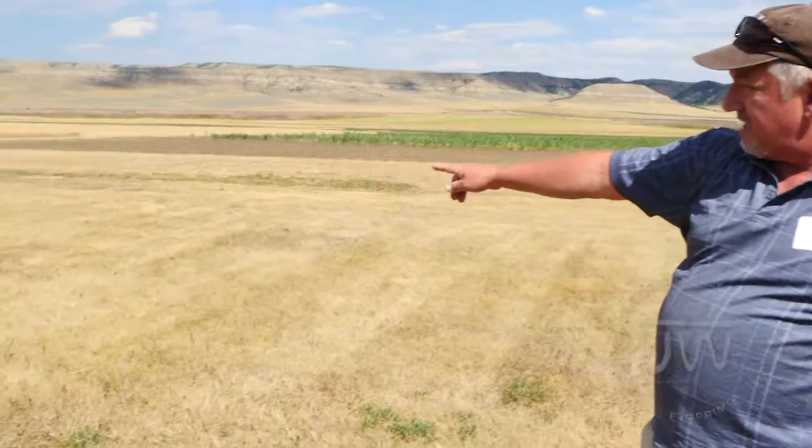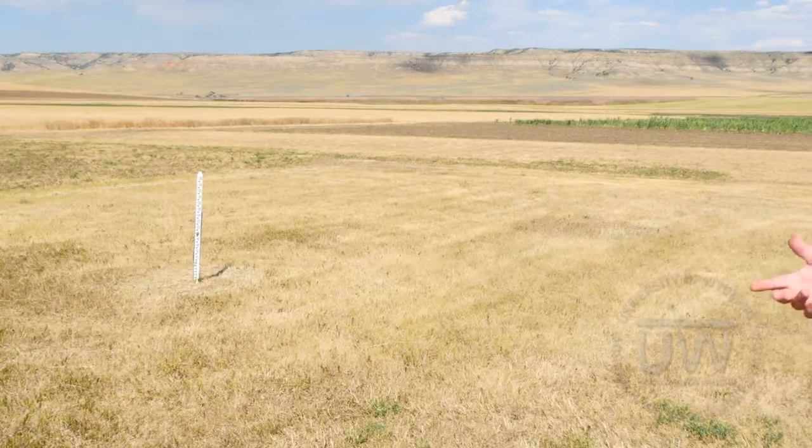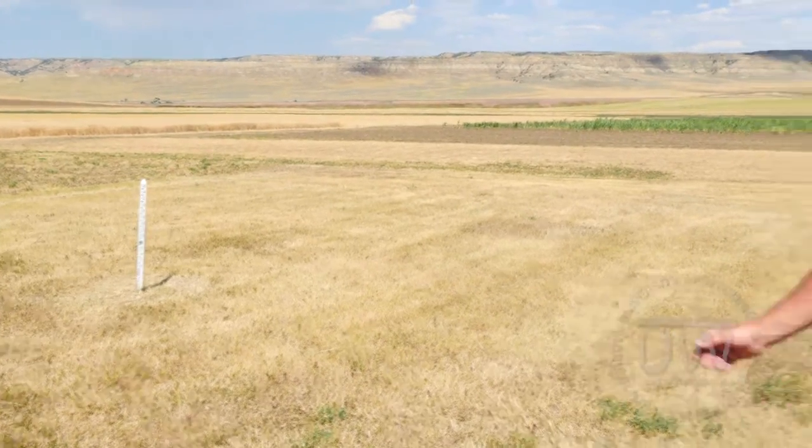We've also measured snow depth — right there is a snow stake. In the wintertime we don't have it out. They have a snow stick and snow board to measure snowfall. That measures your snow depth over a period.